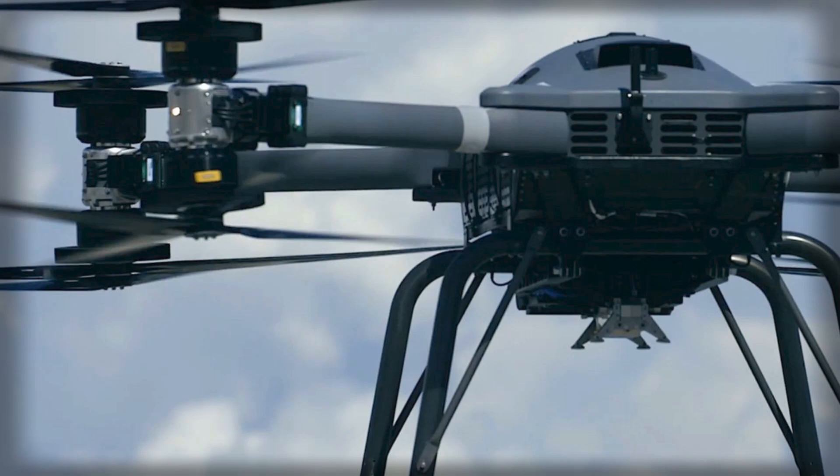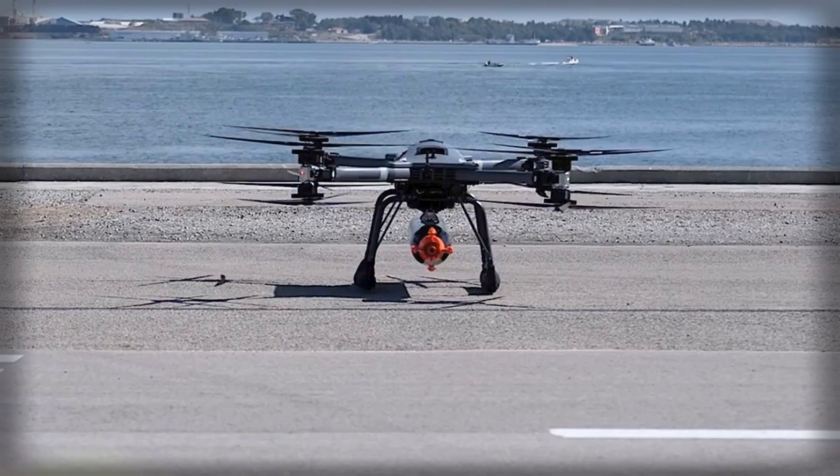This operation demonstrates a bold shift in the Royal Navy's approach to sustaining complex maritime deployments, highlighting how autonomous technologies are reshaping the way modern navies conduct operations at sea.